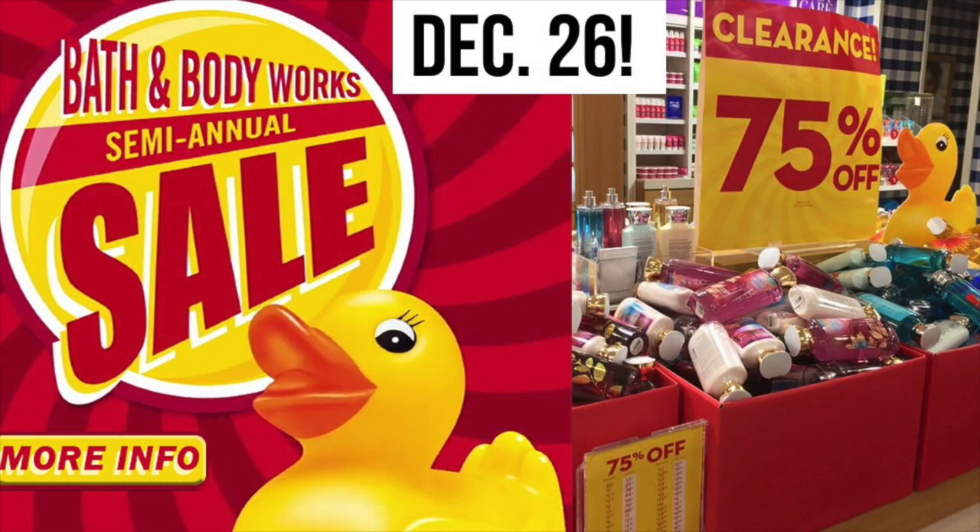Friends, running kimono — one of my favorite videos to make — the Bath and Body Works semi-annual sale. Let's go!